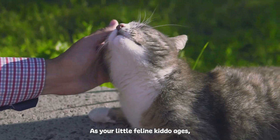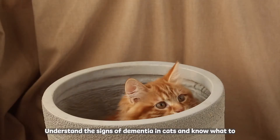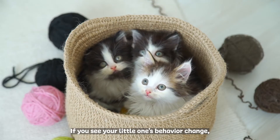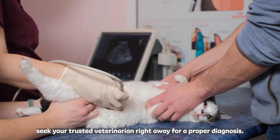As your little feline kiddo ages, they are prone to health conditions such as dementia. Understand the signs of dementia in cats and know what to look for. If you see your little one's behaviour change, seek your trusted veterinarian right away for a proper diagnosis.